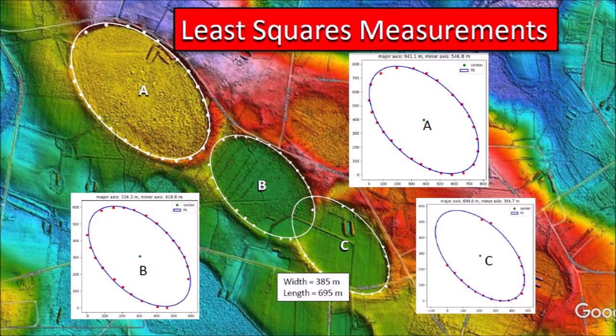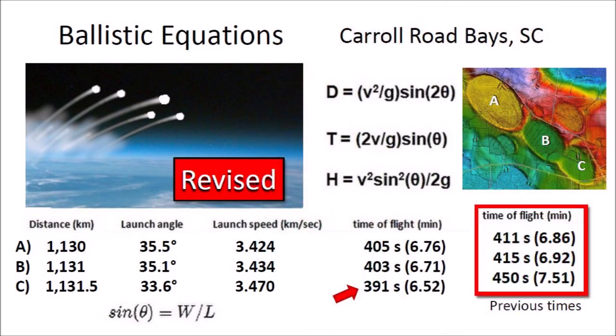We can revise the calculations using the widths and lengths obtained by the least squares method. The most striking difference is the length of basin C, which is almost 100 meters more than what was measured with the Google Earth ruler. The times of flight calculated using the measurements from the least squares fitting procedure show that the impact basin labeled C was made 12 seconds before basin B. This is consistent with the sequence of emplacements that we can determine from the law of superposition.